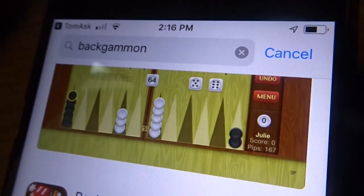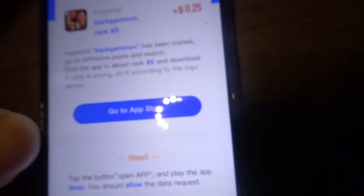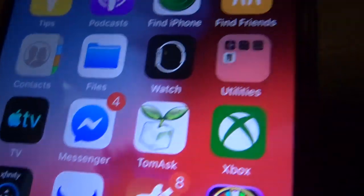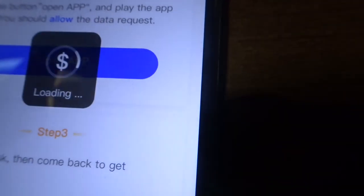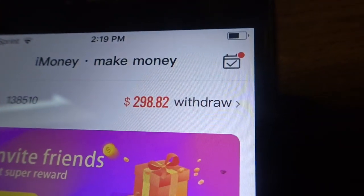I go back to Tom Ask — which is iMoney — and open the app through them just to clear any errors. Step two: open up the app and play it for a little bit. Then I go back to Tom Ask, go to 'Get Money,' and there we go — I got my 25 cents for downloading that app. Now I'm at $298.82.